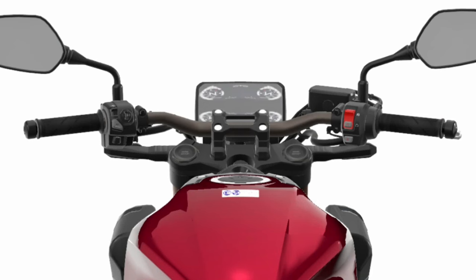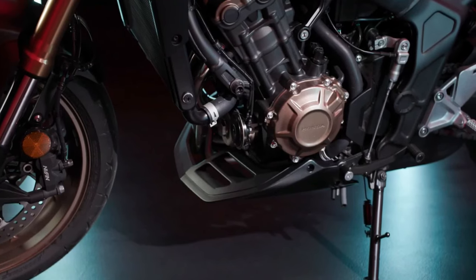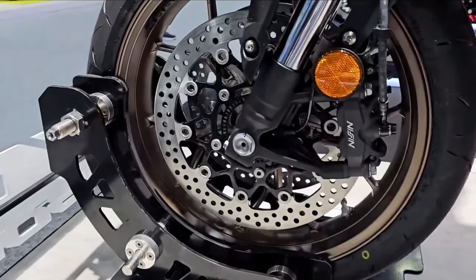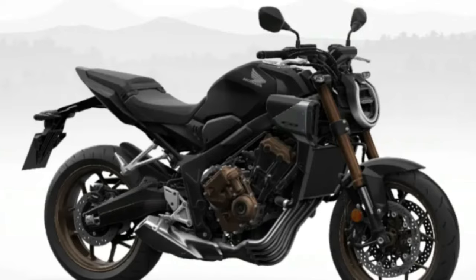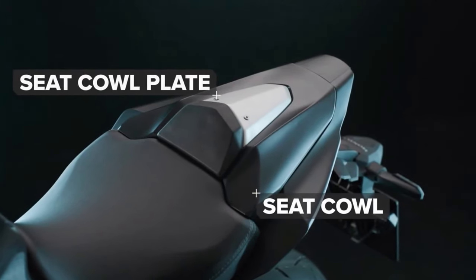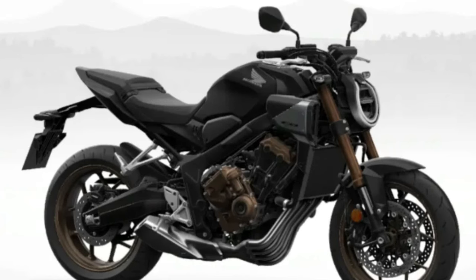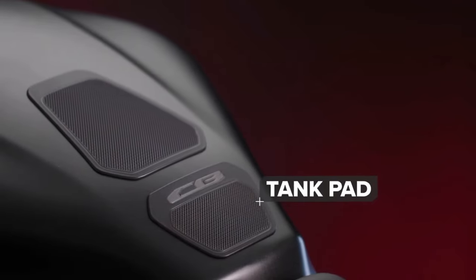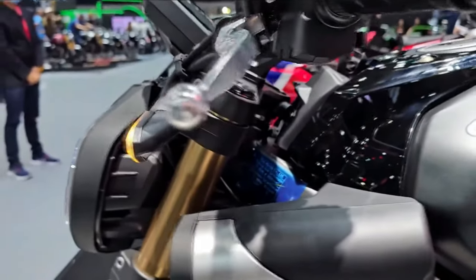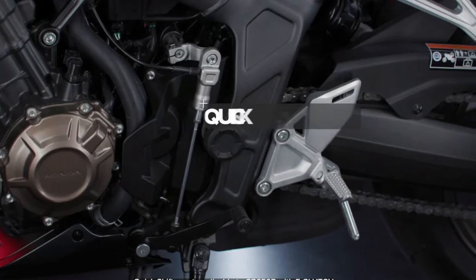It is paired with a six-speed manual gearbox that uses a chain final drive. Notably, this bike comes with the Honda Selectable Torque Control (HSTC), which controls the engine's torque output by detecting differences in the slip ratio between front and rear wheels. As for safety and security features, the CB650R is fitted with a dual-channel anti-lock braking system (ABS). The LED lights add crucial visibility for the road, and the bike also features the Honda Intelligent Security System (HISS).